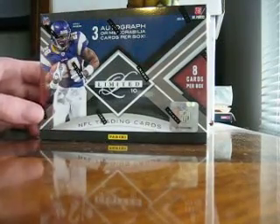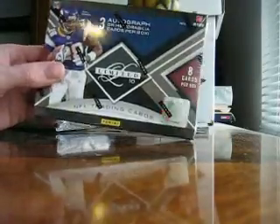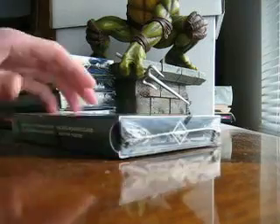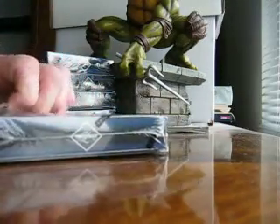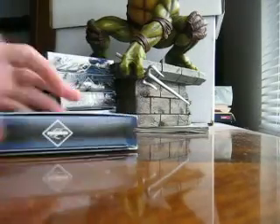Alright guys, back. I've got one of the last breaks of the year. We're doing 2010 Limited. Should have three hits per box. We've got five of them, so check out all the videos. Let's see if we can hit something good.